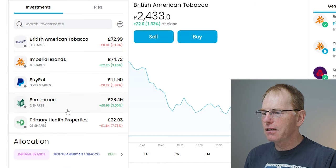Persimmon and Primary Health I'm just holding onto until they go to £2 positive — my strategy says I don't need to sell. I'm not really doing this to make big money; I'm doing this for fun. I'm going to keep hold of these shares until they go positive £2 and then sell. If it takes six months or six years, I'm not going to sell them at a loss — I'm going to sell them at a profit.